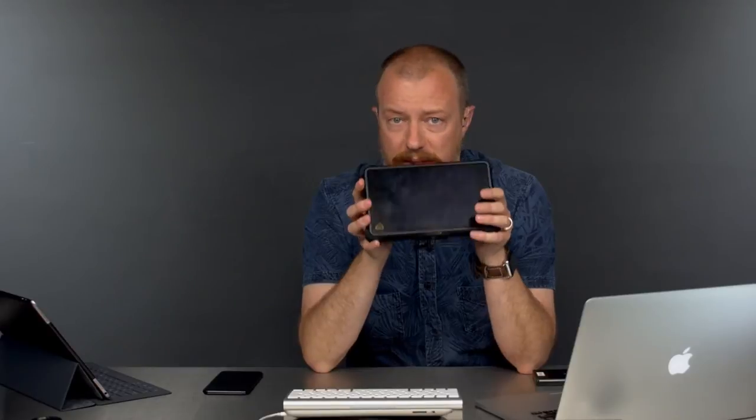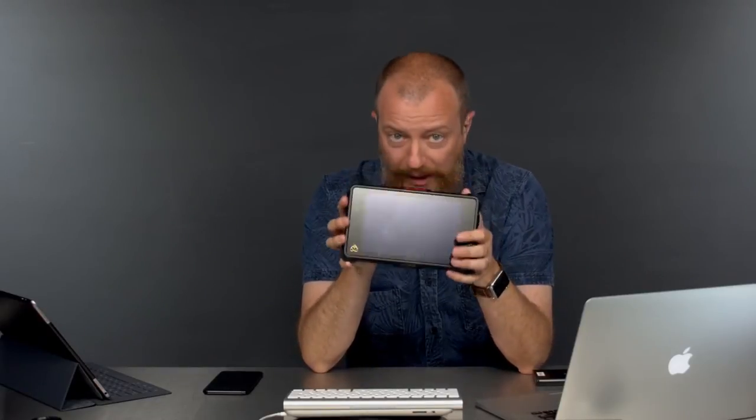Paki says: 'Do the field monitor app, please. That Ninja Inferno is Inferno price.' The price of this thing is a bargain — it really, really is.